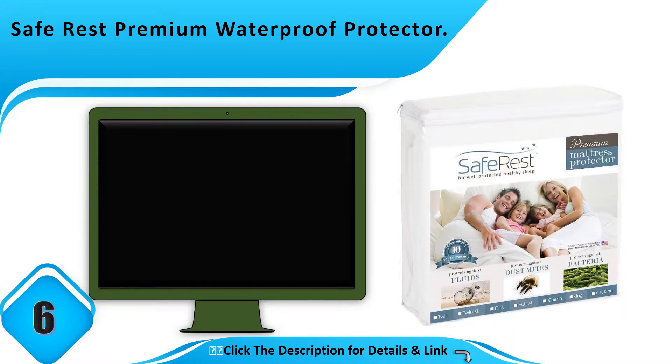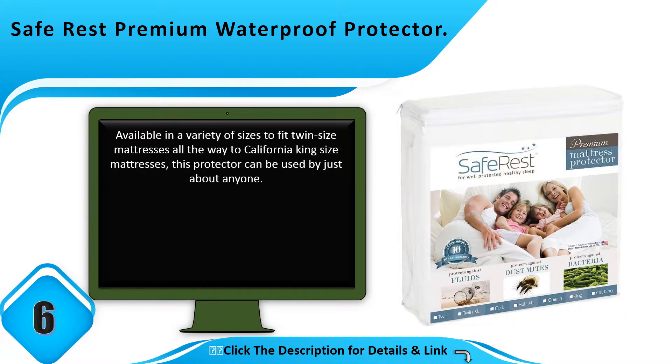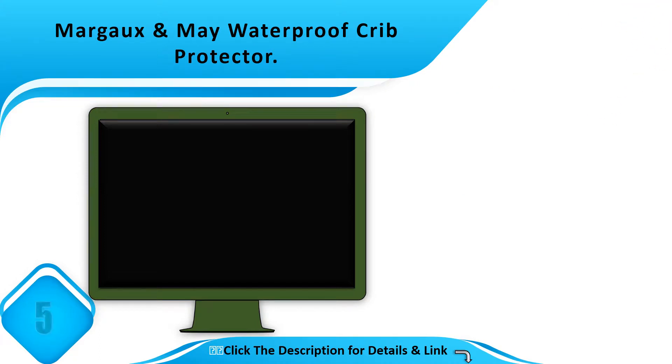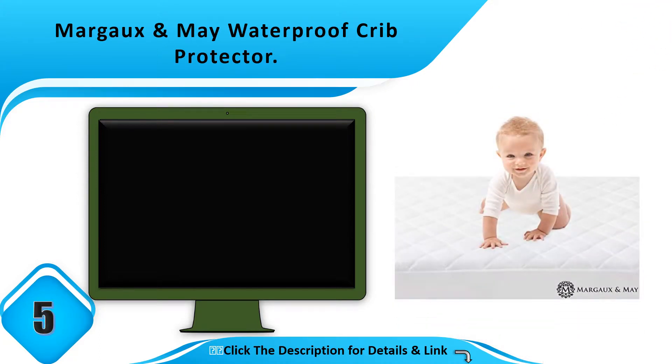Number 6: Safe Rest Premium Waterproof Protector. Available in a variety of sizes to fit twin size mattresses all the way to California King size mattresses, this protector can be used by just about anyone.